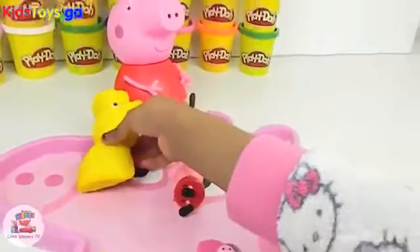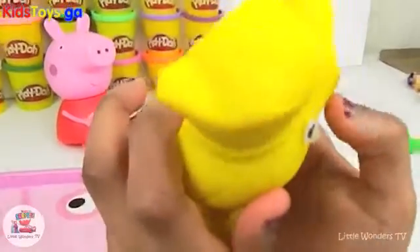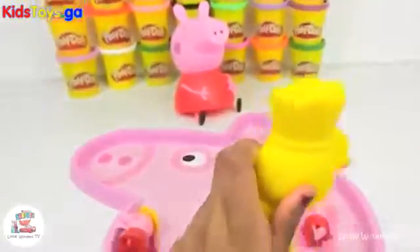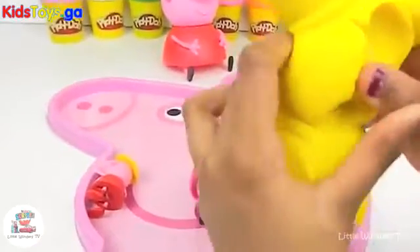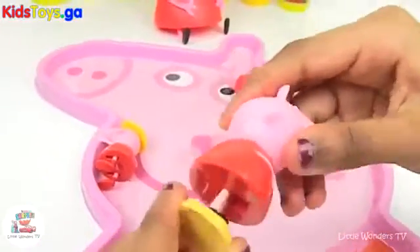Now let's open the yellow one. It's very bright, isn't it? Let's take the wrapper off and see what we've got inside. This time she's holding her tummy and she has something yellow. She can bend her feet.